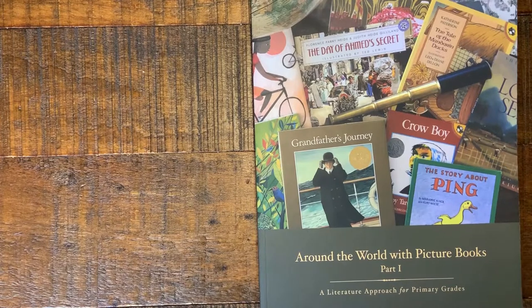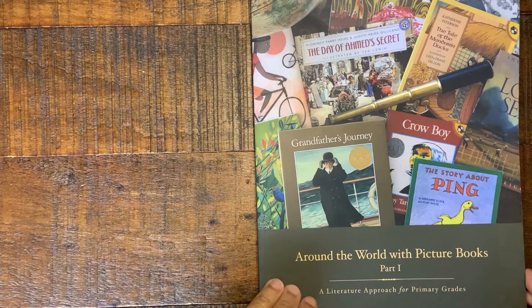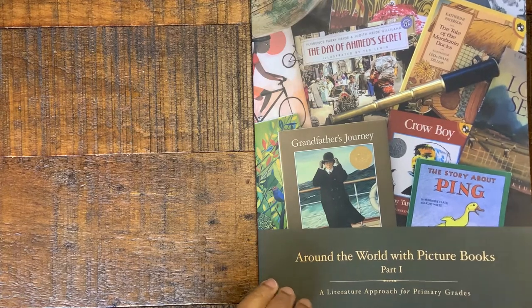This is Simply Schoolhouse coming to you with a look at the Around the World with Picture Books Part 1 series. This is a geography curriculum from Beautiful Feet. Let's take a look inside.